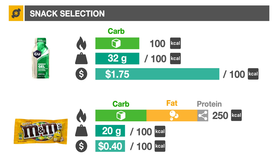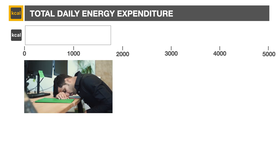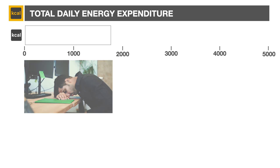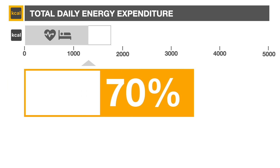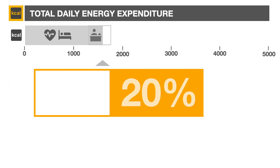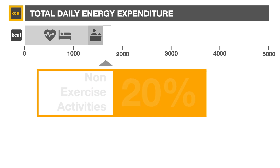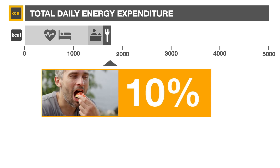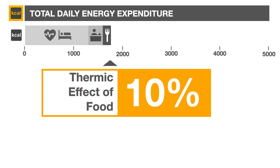Speaking of calories, let's consider how many we need each day. A relatively inactive person weighing 70 kilograms would require approximately 1,800 calories. 70% of this amount goes towards supporting basic life functions like breathing, known as the resting metabolic rate. Non-exercise activities like walking to the kitchen, making a sandwich, and watching a YouTube video represent another 20% of the total. The remaining 10% is used to digest and absorb food, which works like a 10% tax on everything we eat, called the thermic effect of food.